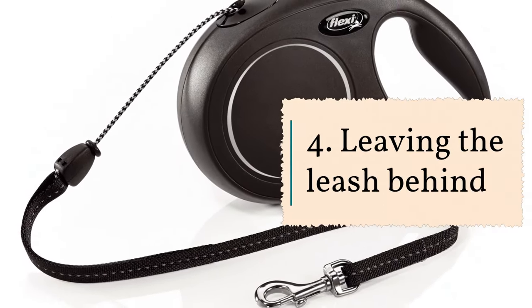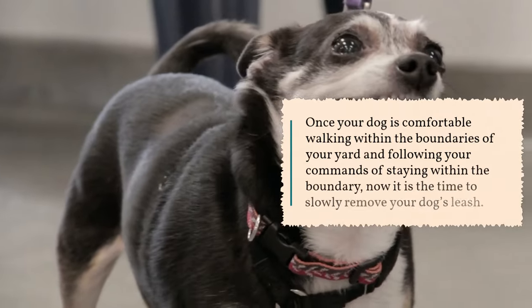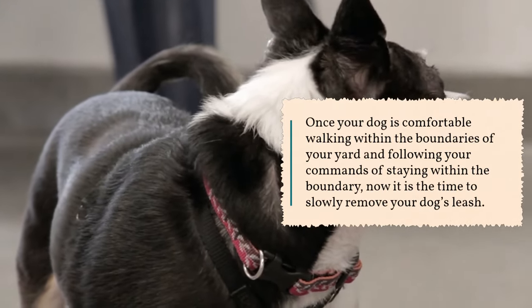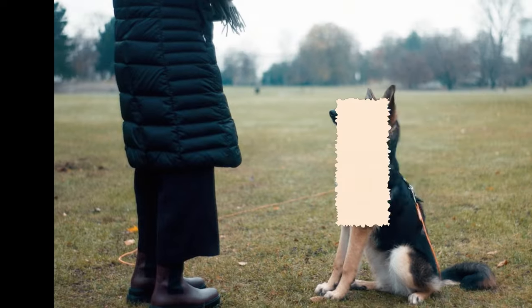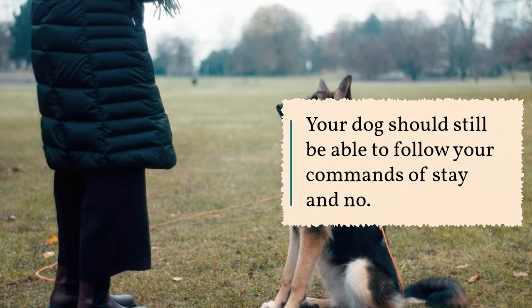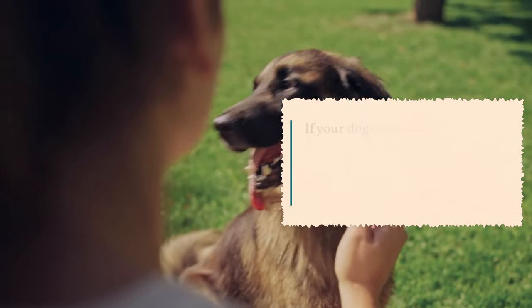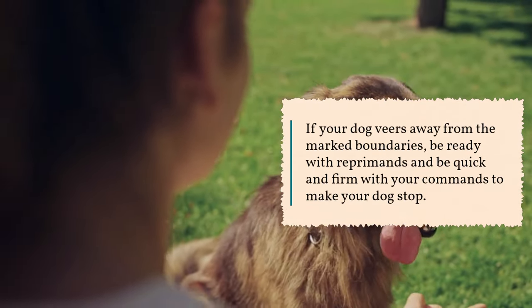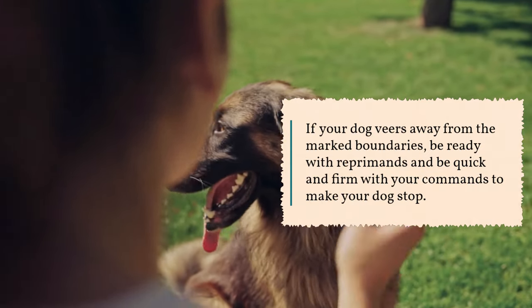4. Leaving the leash behind. Once your dog is comfortable walking within the boundaries of your yard and following your commands, it is time to slowly remove your dog's leash. Your dog should still be able to follow your commands of stay and no. If your dog veers away from the marked boundaries, be ready with reprimands and be quick and firm with your commands to make your dog stop.